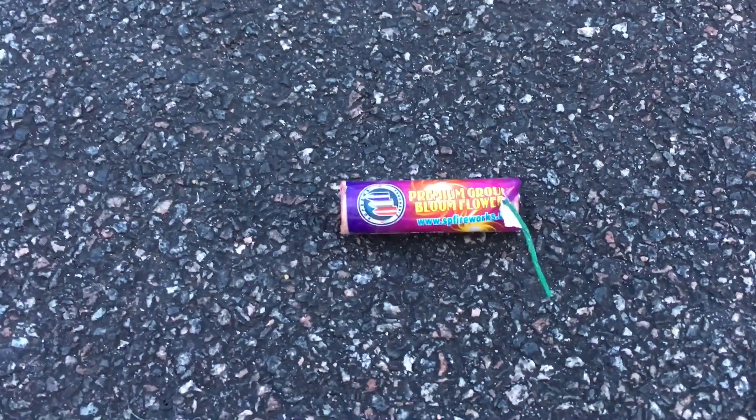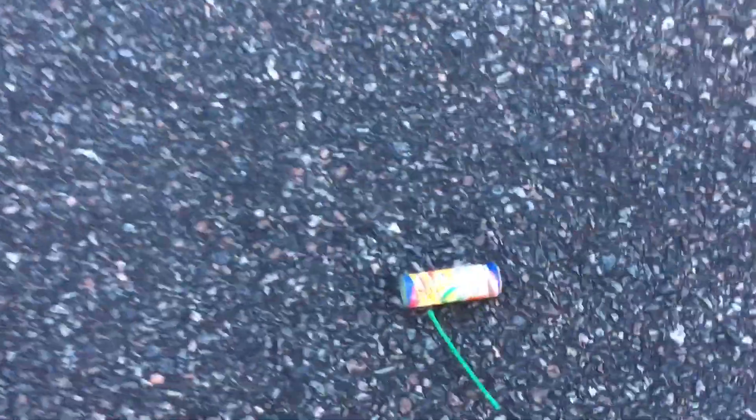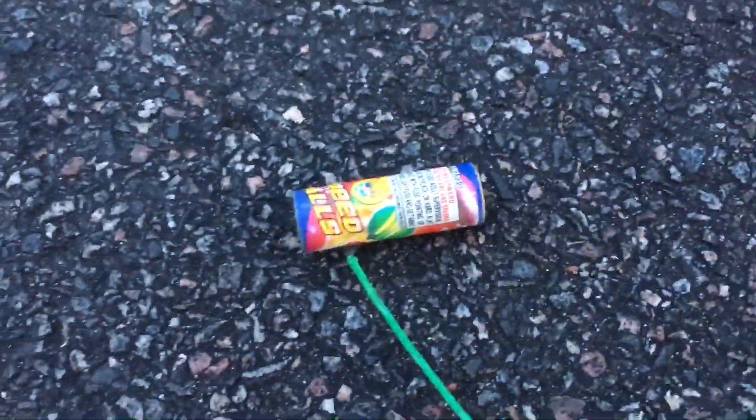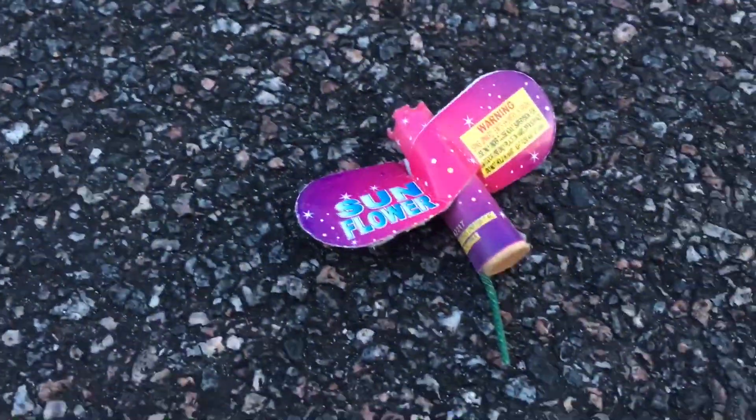Alright, today we're lighting off some small little fireworks. We got a ground bloom flower, a speedball, not sure what that does, bug zapper, a flashing signal, and a sunflower.